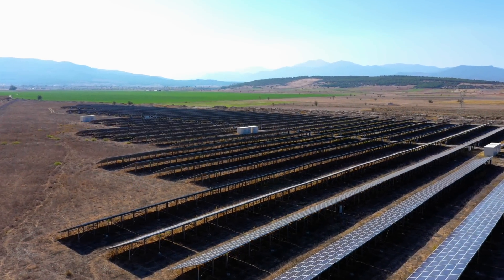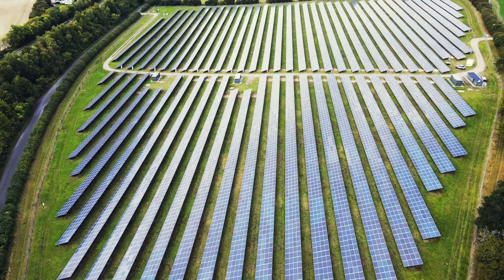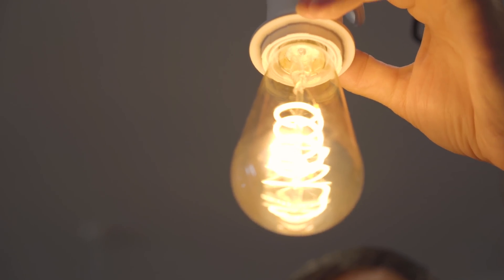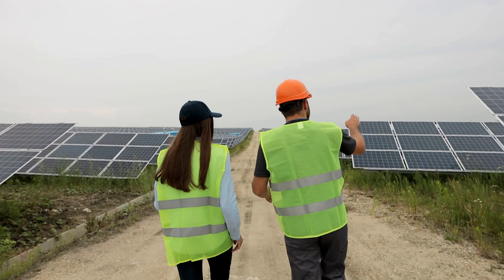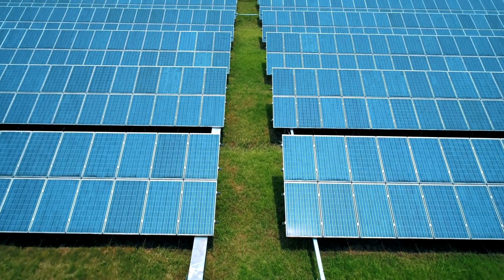If you've ever driven past a solar farm, one thing you may have noticed is that they require quite a bit of space. Of course, they need all that space to generate enough electricity to make them viable. And in general, that's a good thing. One drawback of their size, some say, is that it renders the ground beneath them completely useless.